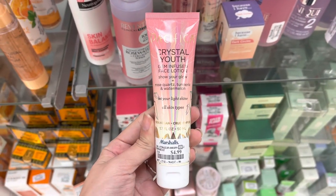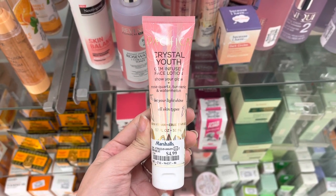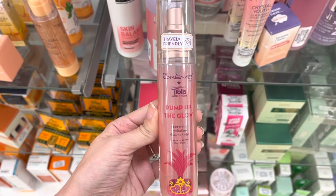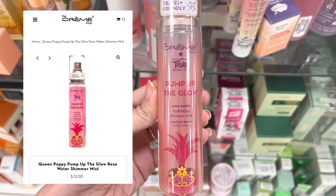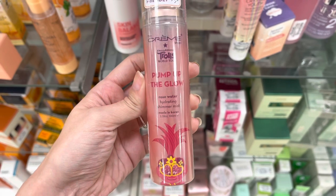Next we have Pacifica — this is the Crystal Youth Gem Infused Facial Lotion and it was $4.99. I could not find this one anywhere online to compare the price. Next we have the Cream Shop x Trolls Pump Up the Glow Rose Water Hydrating Shimmer Mist, and it was only $4.99 here at Marshalls.